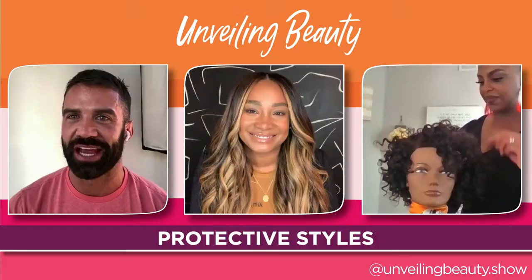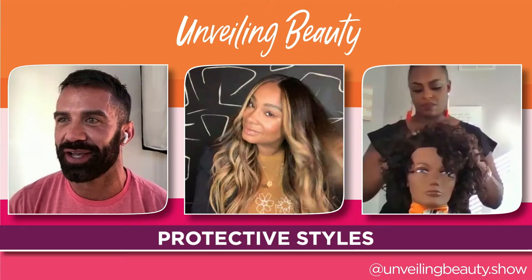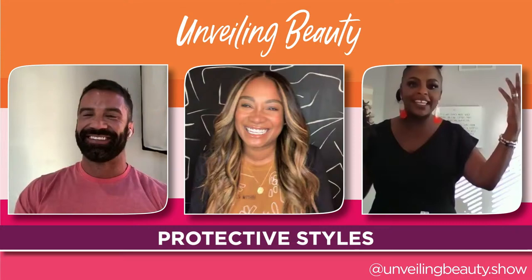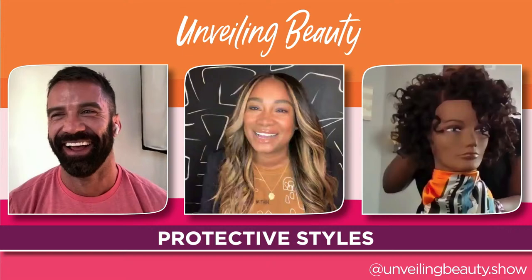Amon thanks Robin and compliments Nicole's finished look. He mentions he initially thought the silk scarves on the mannequins were going to be used to demonstrate how to tie hair up at night. He jokes he can't get products on the Hermès scarf. Nicole's flexi rod set looks fantastic and well done.